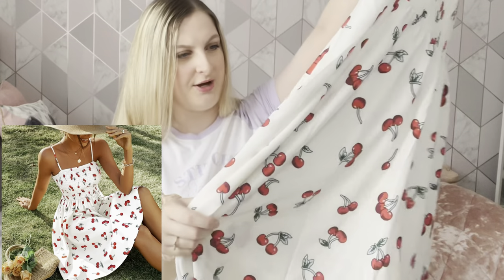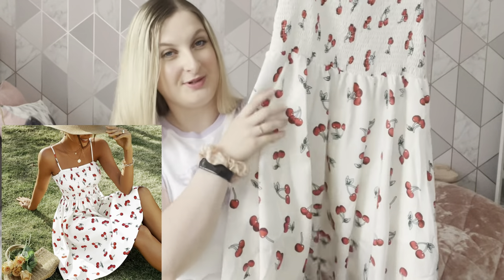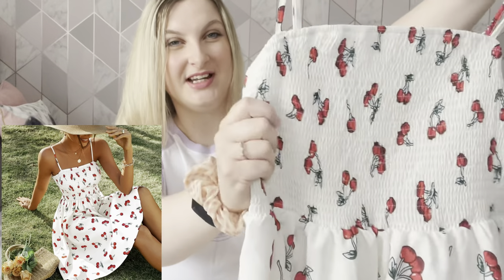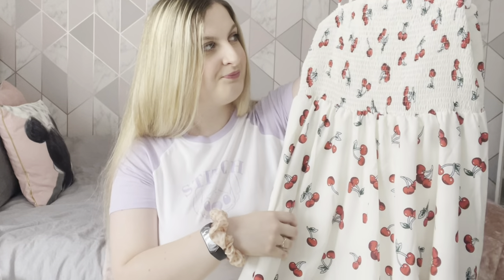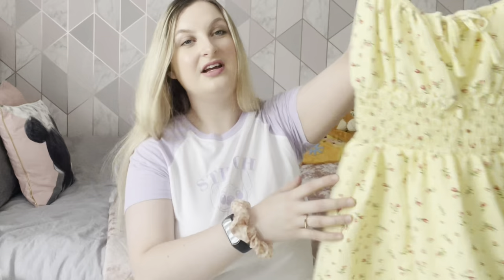The second dress is this really cute cherry dress — it's more cream than white but super cute with cherries all over it. It's got an elasticated bit and this is a 12-14 which fits perfectly. It's more of a mid-length rather than a long length. I'm absolutely obsessed with it and all my dresses are only about 10 to 15 pounds.